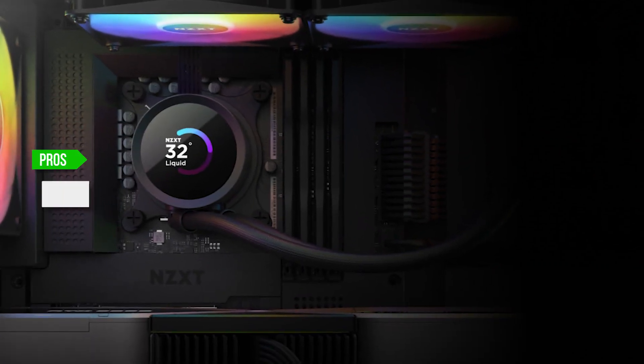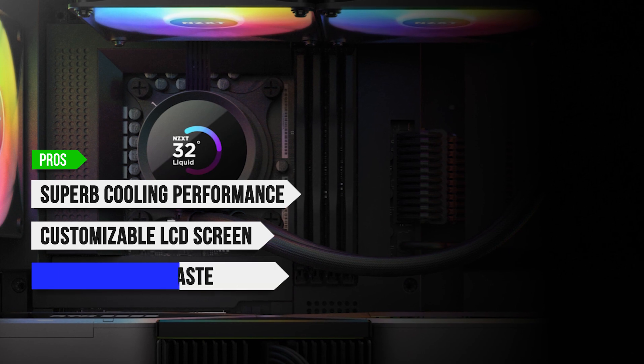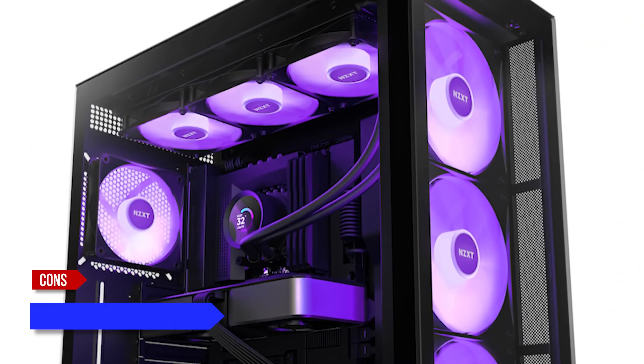To sum up, what I like is the superb cooling performance, the customizable LCD screen, the pre-applied thermal paste, and the braided nylon tubes. On the downside, it's a bit expensive.